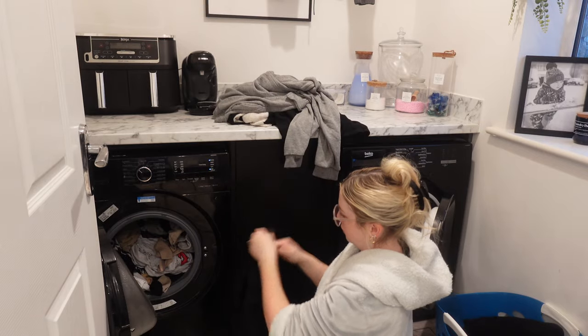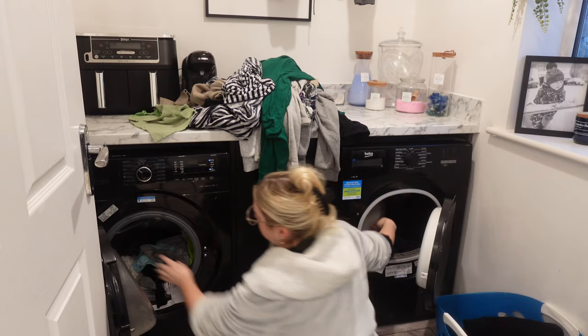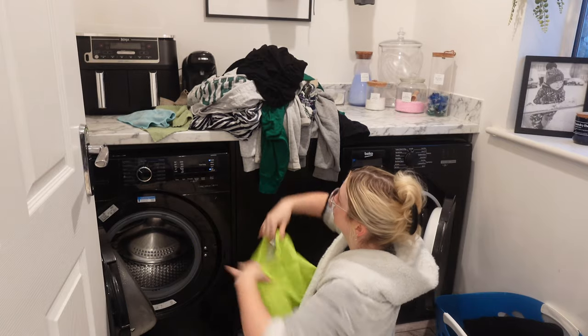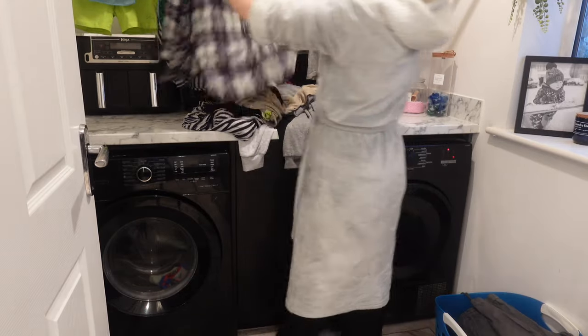I'm going to start by doing some chores. It's probably about 7am, maybe 6:30am around now, and I'm just going to take the washing out of the washing machine and hang it all up ready to dry. The boys will be playing just behind me in the kitchen play area.